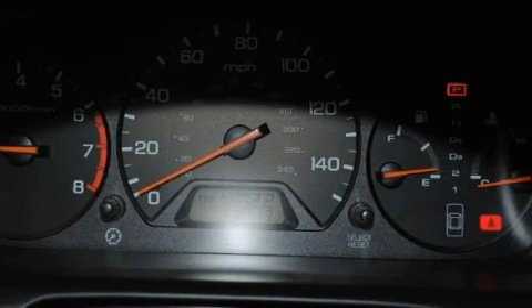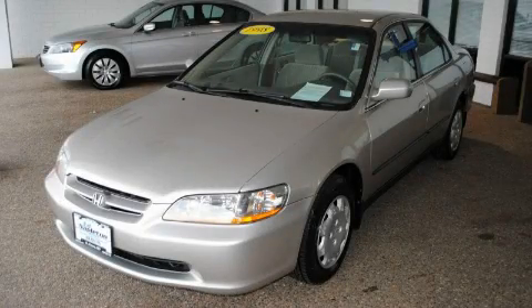Not to mention if this Honda qualifies for the Carfax buyback guarantee. Stop by today and test drive this automobile for yourself.